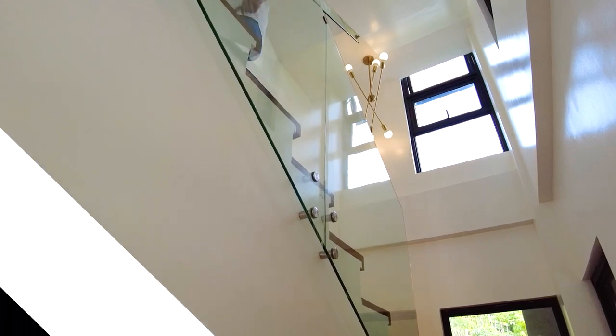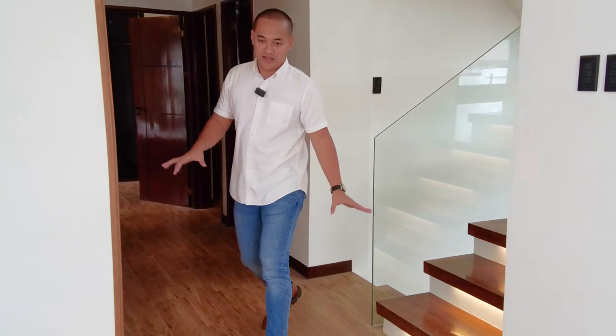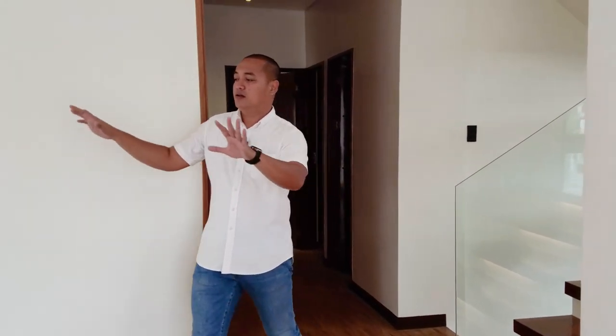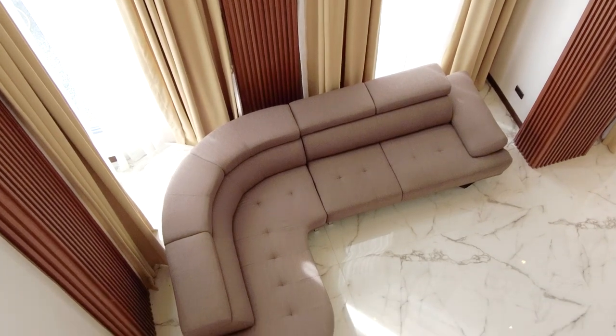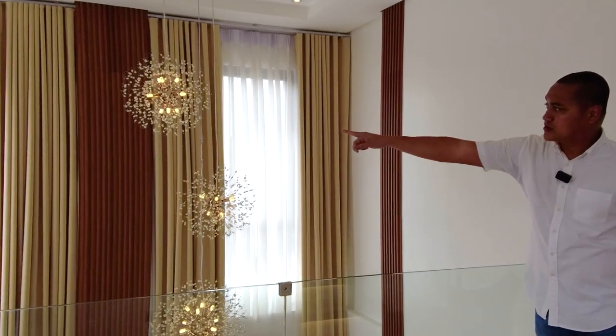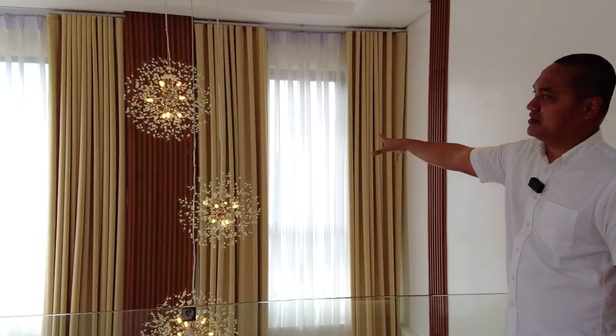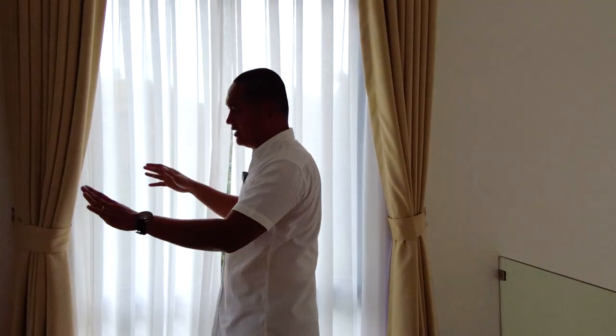On the second floor, the flooring is ceramic tiles with a wood grain design throughout. There's a common area with an indoor balcony overlooking the double-height living area below. A chandelier is included in the selling price. Tall windows on that side provide beautiful natural light, complemented by the WPC accents throughout.